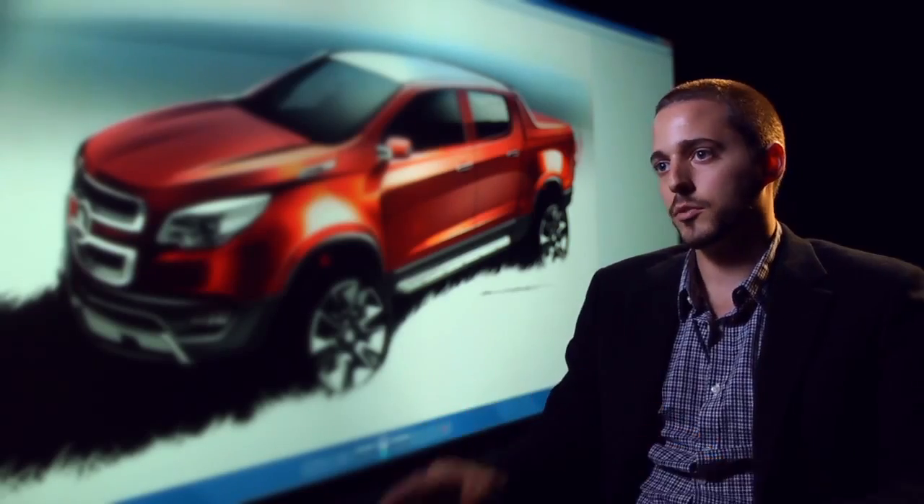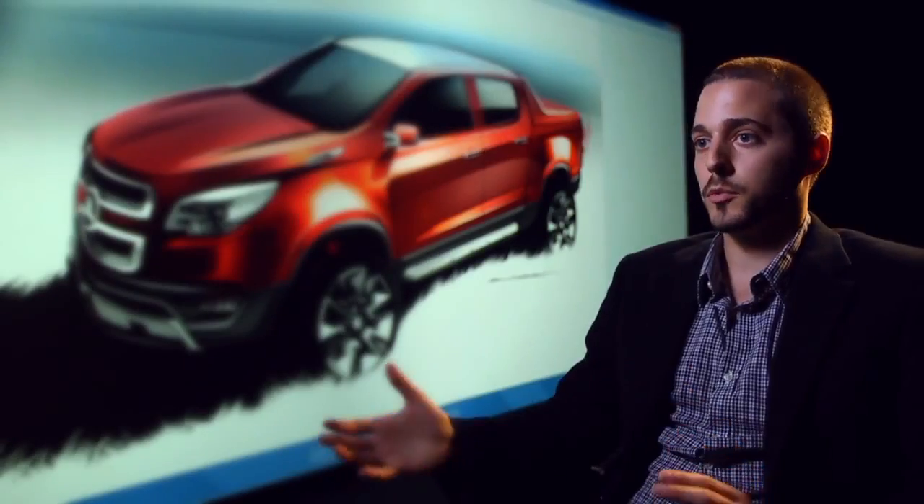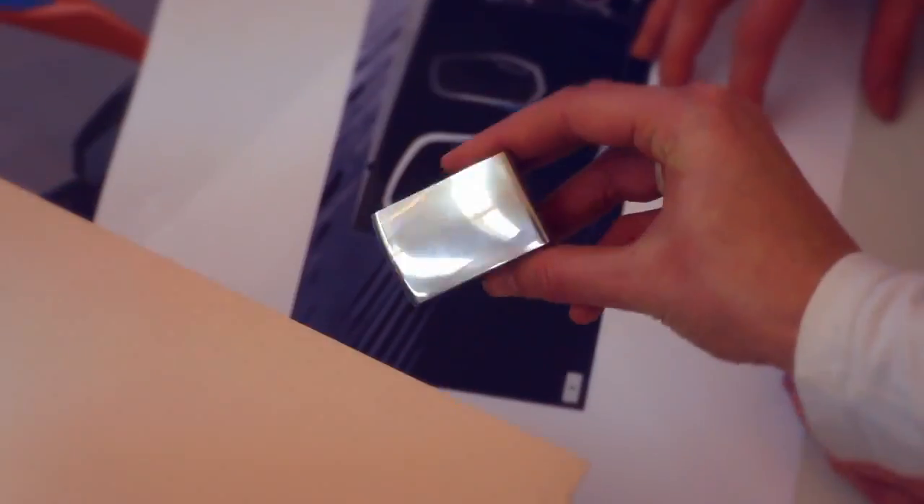From there the final design was chosen. All the while, colour and trim is working on colour strategies, going from basically three or four themes down to selecting just one.